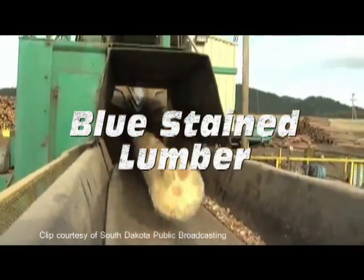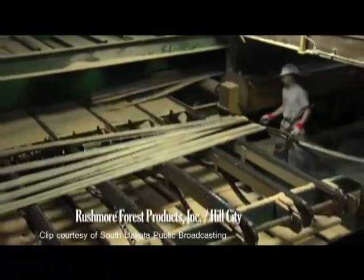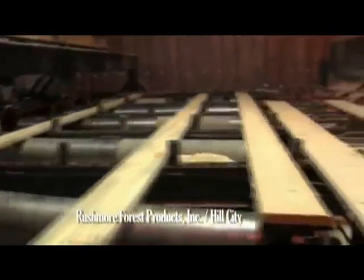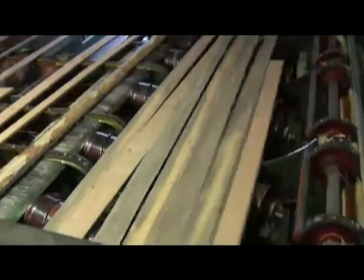The blue stain caused by the fungus introduced by the bark beetles also reduces profitability. Most Black Hills lumber is used for things like paneling, and people just don't buy blue stain boards. It gets reduced in price — the grade. Essentially anything blue stain gets reduced one grade from where it is right now, which impacts the price obviously.